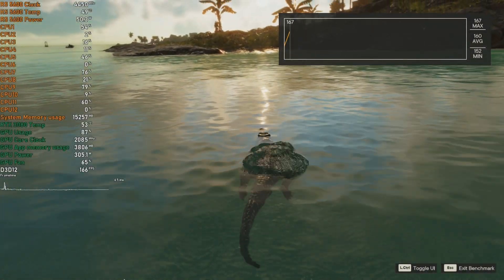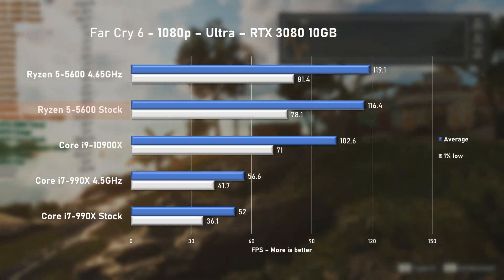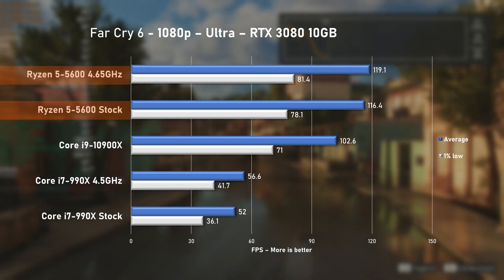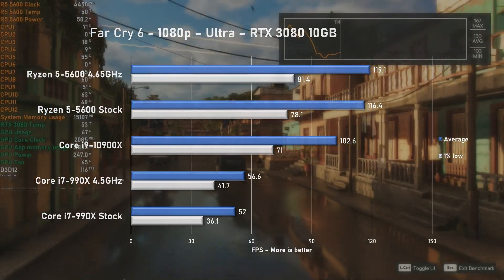The newest game in my CPU benchmarking suite is Far Cry 6. The 5600 achieved 116 FPS on average at stock speed, and overclocking did very little and was not worth the extra power in my humble opinion. The 10900X was slower by 13% in this title.